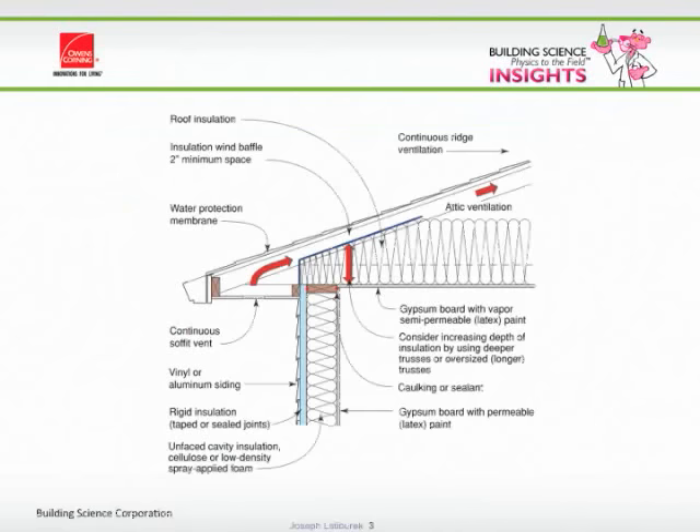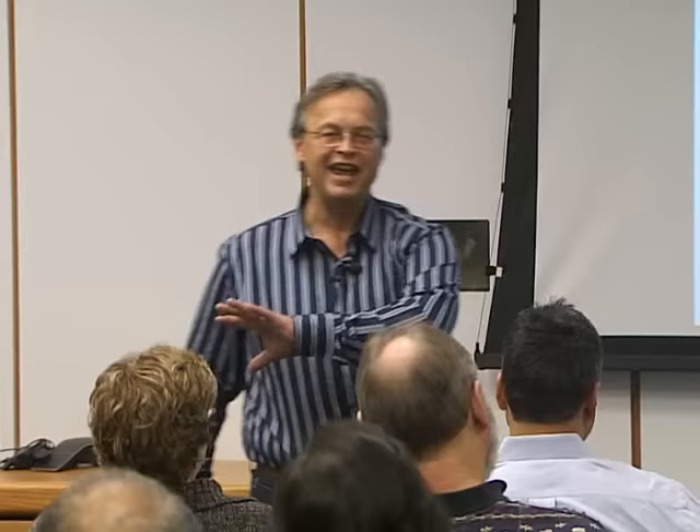This is perhaps the most underappreciated assembly we have in the building industry — it's a vented attic. It's absolutely magnificent. There is no better way to build a roof assembly than to have a vented attic. There are only a few things that you have to do correctly to make this work in every climate zone in the world.